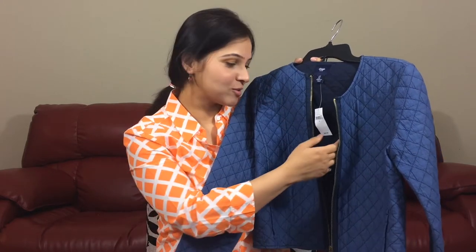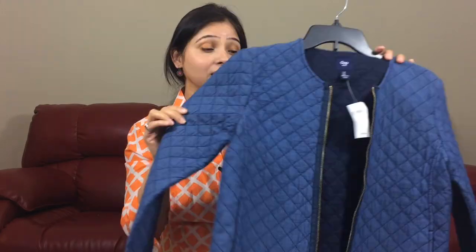This bomber jacket is priced at $59.99 and it's a total must-have for this season. I'm so excited to have this.